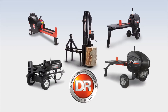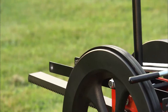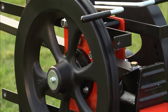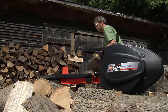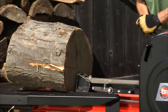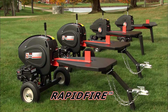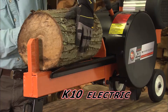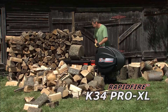DR Power Equipment offers a wide array of log splitters to choose from. RapidFire models feature massive spinning flywheels that weigh up to 75 pounds each and store enormous energy. When you're ready to split, the RapidFire releases all that energy in a sudden burst, driving the log into the wedge. It's the world's fastest log splitter. There's a full line of RapidFire splitters, from our K10 electric benchtop model all the way up to our most powerful K34 model.